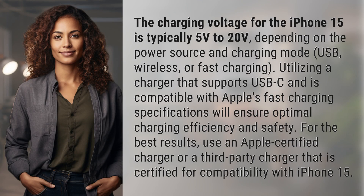The charging voltage for the iPhone 15 is typically 5 volts to 20 volts, depending on the power source and charging mode — USB, wireless, or fast charging.